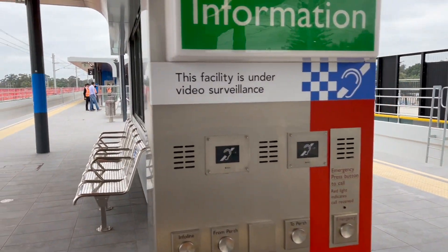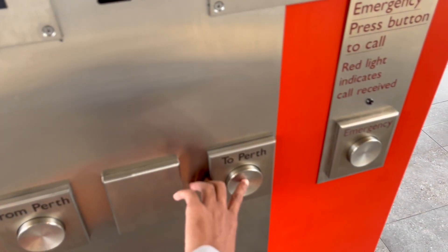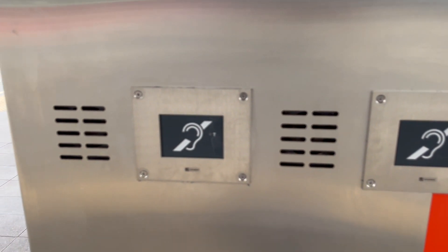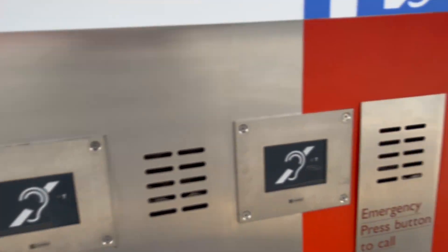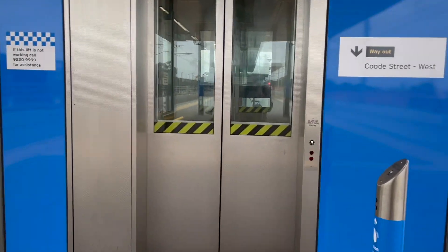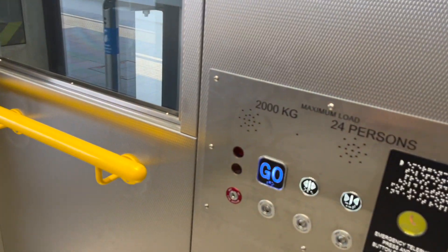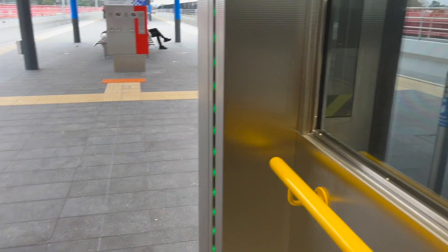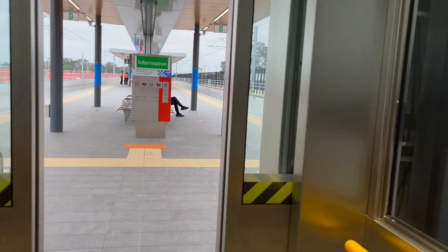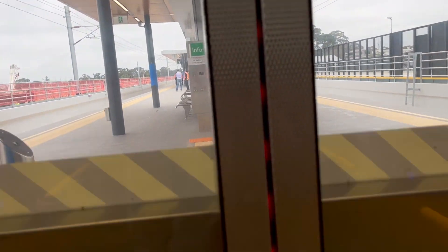We've got a new information board. The next train to Perth departs in 7 minutes. The train stops all stations. We'll now take the lift down — it's got new touch sensors in here. Let's make our way down to the concourse level to see the new facilities.